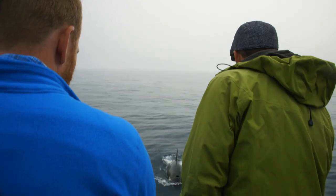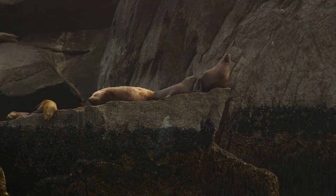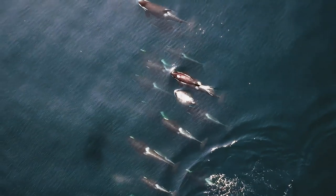Today on Rock the Park, we're exploring a place teeming with sea creatures. This is something that we've never seen before.